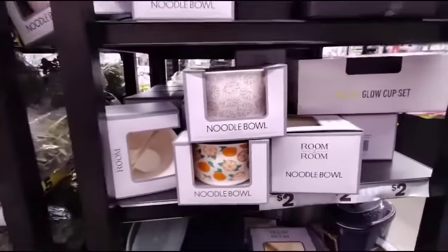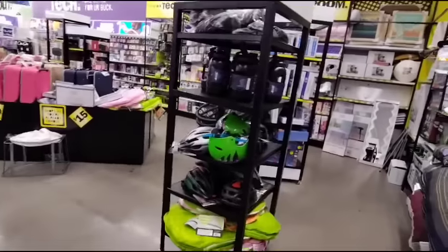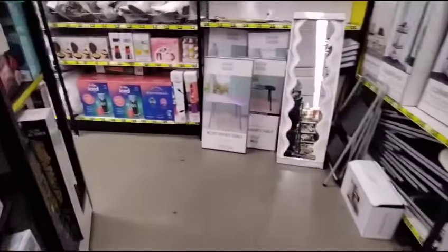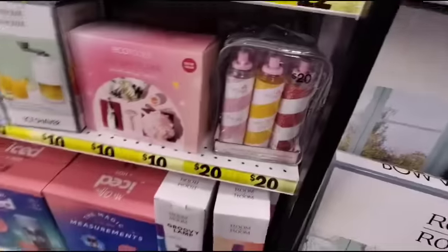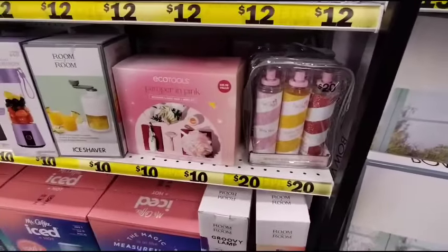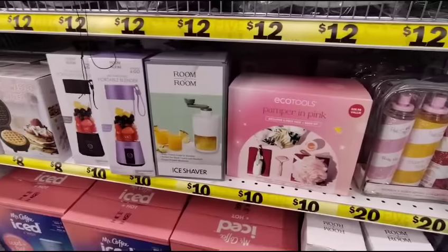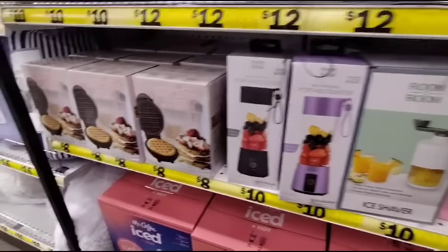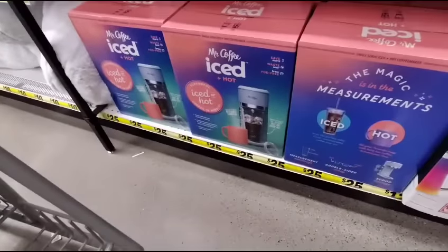They also have noodle bowls for $2 — those would be cute gifts. Look at the Bow Vanity Table for $15. Pink sugar spray is $20, Pamper in Pink set $10, an ice shaver $10, portable blender $10, mini waffle maker $10, and iced coffee by Mr. Coffee for $25. Little boots for $12.